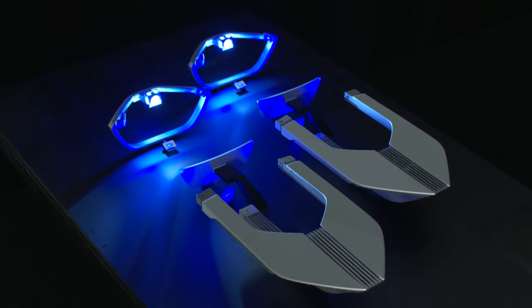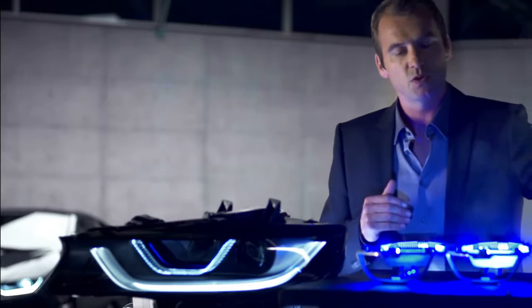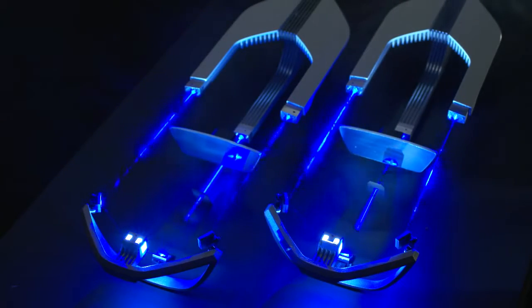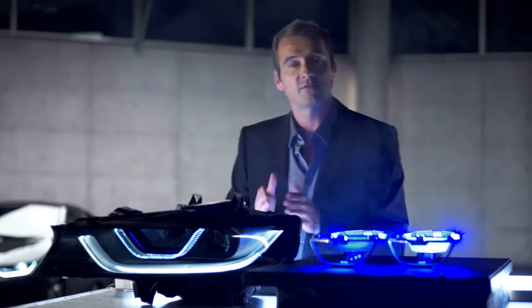Wondering what this is? It's the first experimental setup from the BMW lab to prove the possibility of integrating laser technology into the BMW headlamps. And this is the final result.